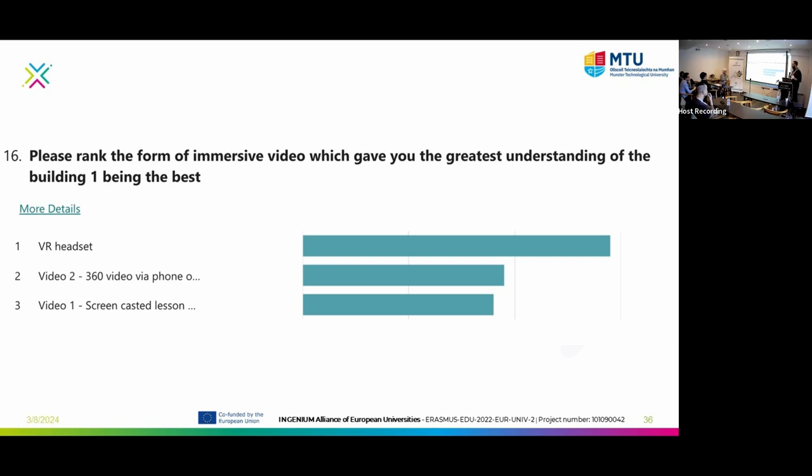We asked students to rank which form of immersive video gave them the greatest understanding. They said the VR headset was the best, the 360 video on the phone was second best, and screencast lessons ranked behind that. But what we found with a class of 45 students was that with the headset, the teacher needs a facilitator or teaching assistant to help — the student puts it on and can't find the video. Whereas with the phone, as soon as they scanned the QR code, they all opened it up, looked around, and it democratized the experience. They used a technology they were familiar with. I asked about 12 students to try the headset — 10 tried it, one or two were hesitant, perhaps not wanting to put themselves out there. So from a pedagogical sense, the VR headset is probably the best immersive experience, but the phone resonated most with students.